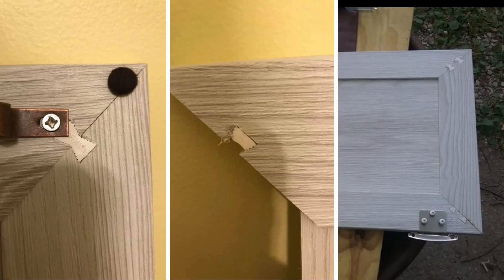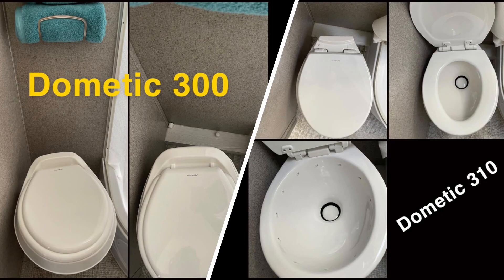One of the big cabinetry improvements was fixing the joints — originally only one tab held the corners together and it would break. From about 2019 up, they used two plastic pieces to join the corners, which is a lot stronger. Another upgrade was the toilet. Originally they had the Dometic 300, which was all plastic, didn't flush well, and had a tendency to smell. They upgraded to the Dometic 310 — you can tell by the tiny dots in the rim where water swirls around, and it has a porcelain base.